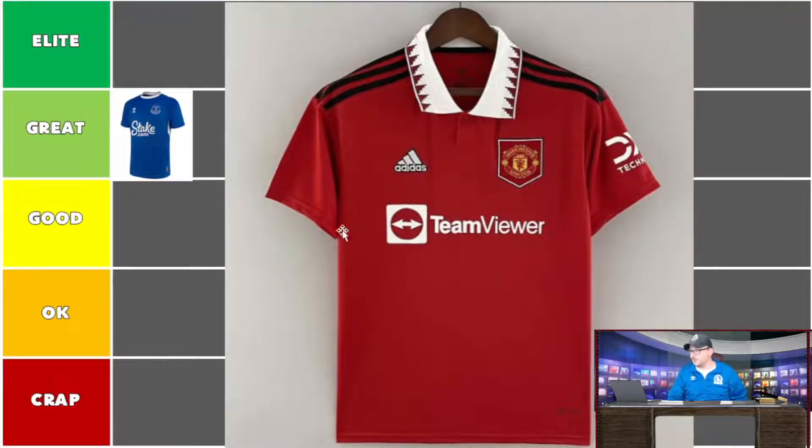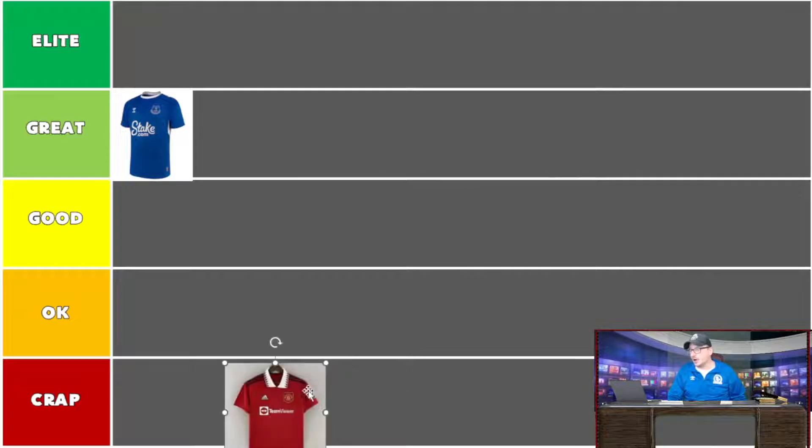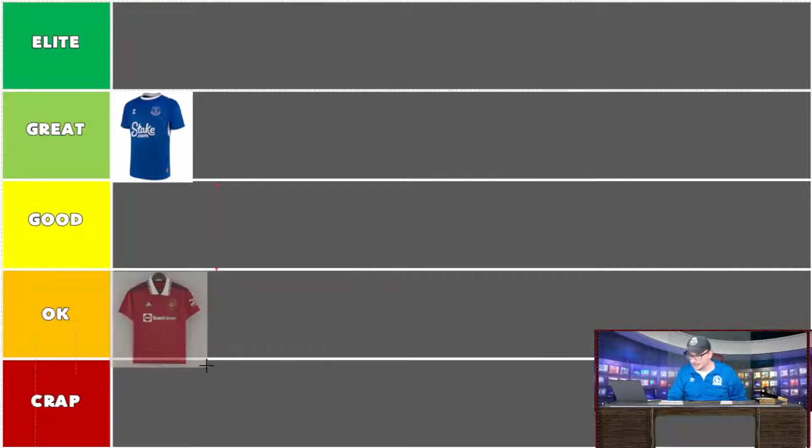I've been a big user of TeamViewer for years and was excited to see them as a sponsor, but they've got themselves a bit of a dud. It's going to be seen around the world in all walks of life, but for me this shirt is pretty dire. It's got the red, black, and white colors with the black Adidas flare. I do love Adidas, but this shirt is more shit than elite. It's not ghastly, just a bit meh — it passes as a United shirt but I wouldn't be rushing out to buy it.